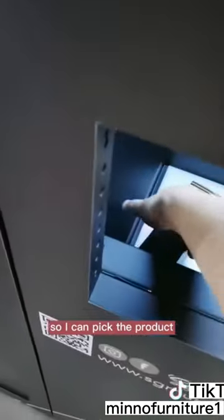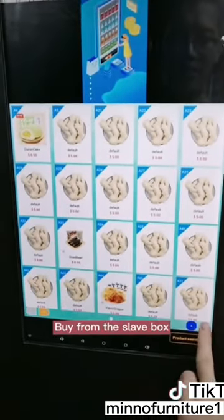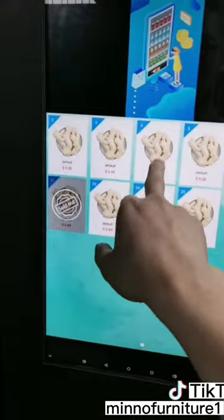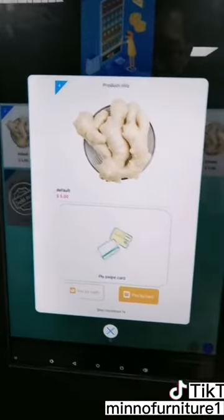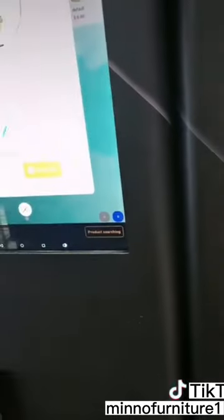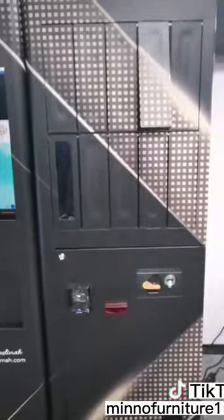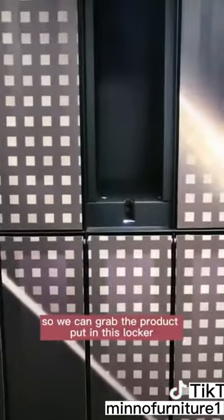So I can pick the product. Now please buy from the slave box — tag the card, and we can grab the product from the locker.